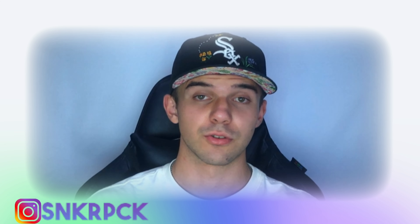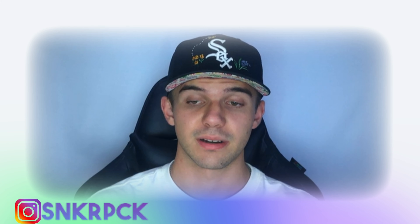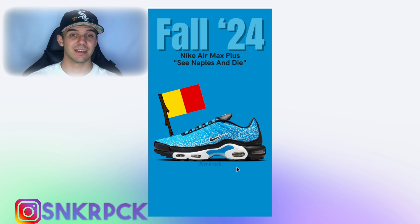In fall of 2024 we're also having the Nike Air Max Plus C-Naples and Dye. This colorway is made for Naples — Naples is basically a city in Italy. As you can see, it's called C-Naples and Dye. This pair is fully blue with some white details. The pair is not really that interesting, so let's go to the next one.